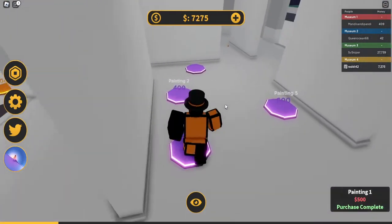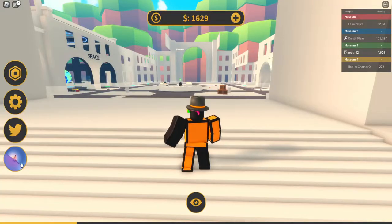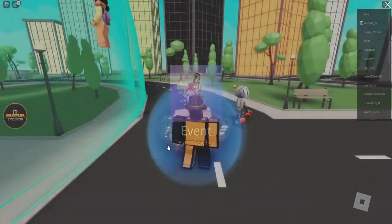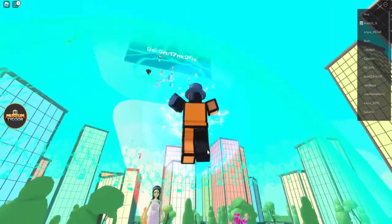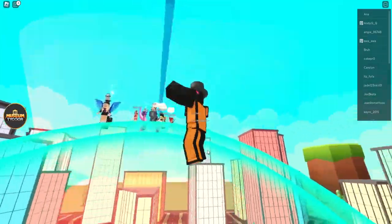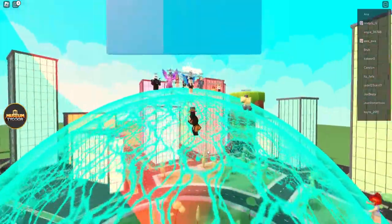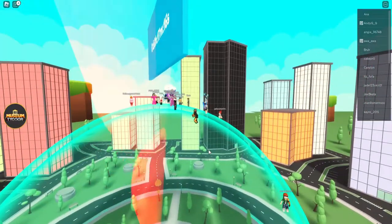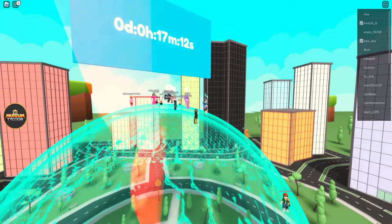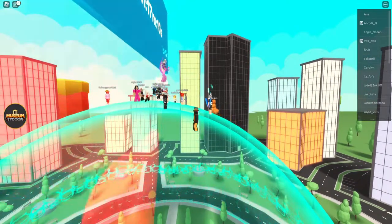If you want to get the dress, click the button over here to teleport to the event area. There'll be a timer at the top — it's on the hour. For me it showed 17 minutes because it's 1:42 PM right now. Everyone's waiting — just make sure you're in the server when the timer goes down and you get the badge. That's it, hopefully you guys enjoyed — very quick and easy.